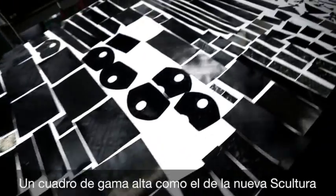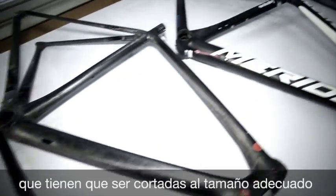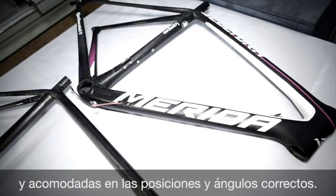An amazing number of parts — top level frames like the new Sculptura are made of up to 400 single prepreg pieces, which have to be cut to size and arranged at the correct positions and angles.